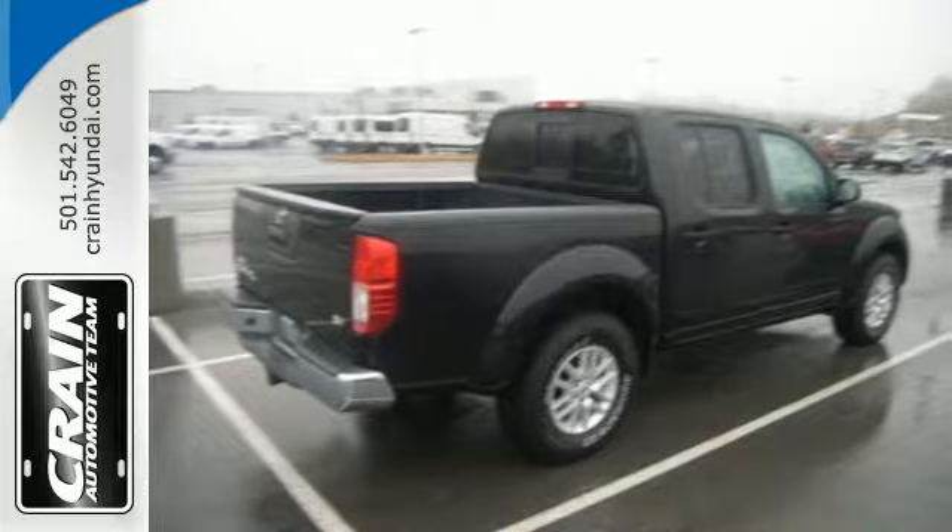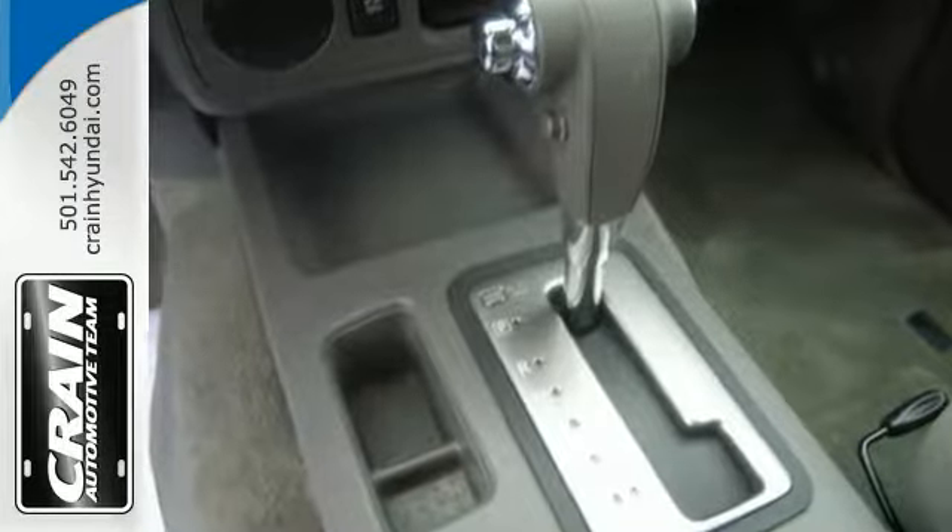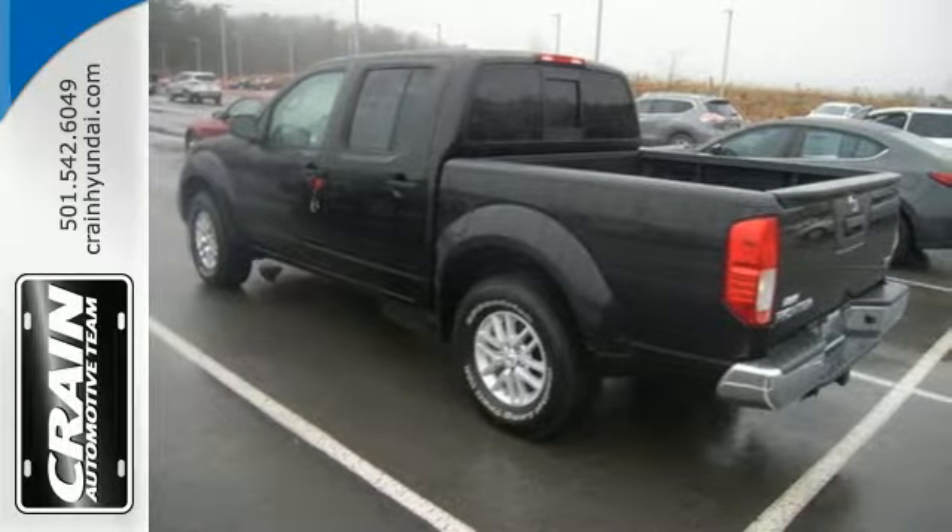The full-length box ladder frame ensures wherever you go, you're protected with rock-solid performance. Active brake limited slip and vehicle dynamic control helps you maintain your steered path.